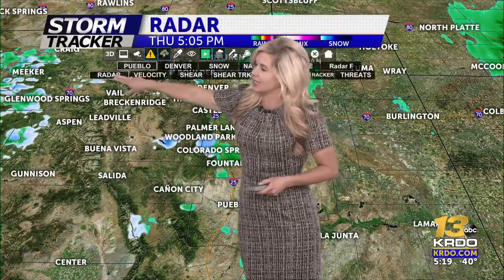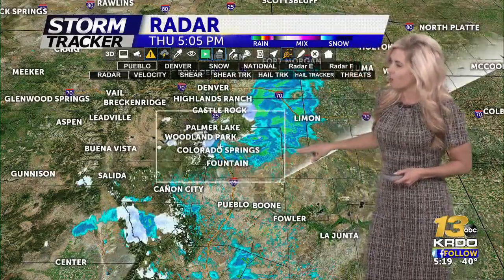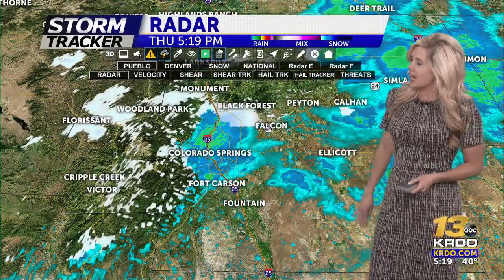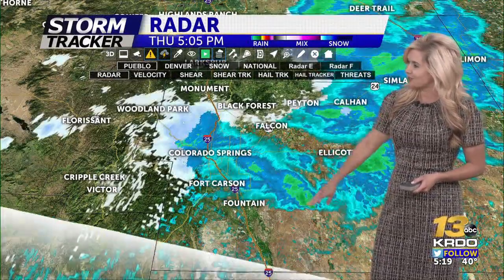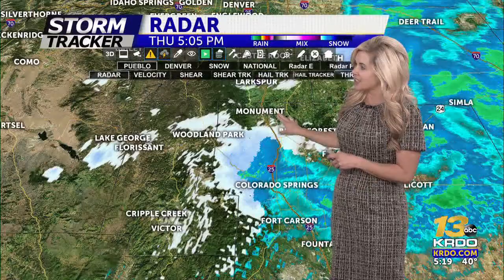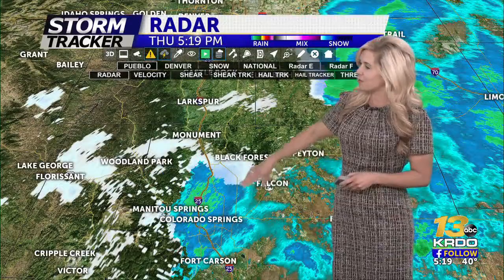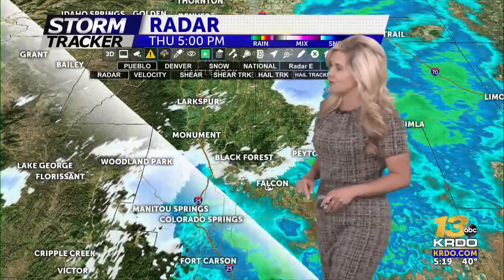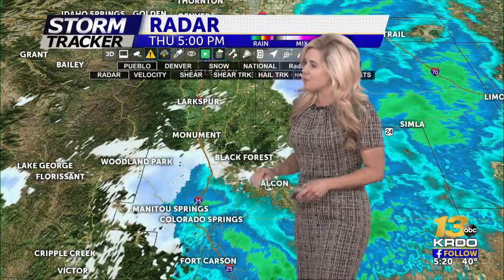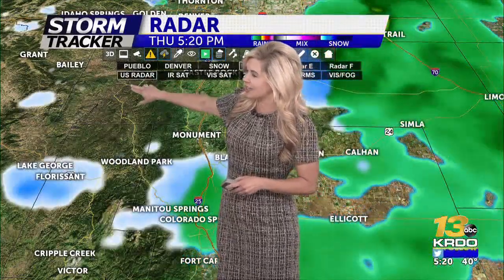Let's take you over to the local radar site to show you what is left of this little batch of moisture, because areas around the airport are starting to get just some heavier activity now moving off towards the east. Most of this is going around Fountain. If you're in Laurison Ranch or some of those locations, you're probably getting just a few light showers. Cripple Creek had a nice little dusting close to about between 4 and 4:30. Woodland Park is also seeing another little round of snow. The radar beam getting over Pikes Peak sometimes gives us not the best data, which is sometimes why we use more of this composite radar.